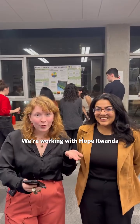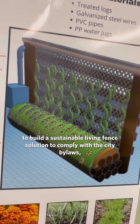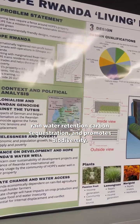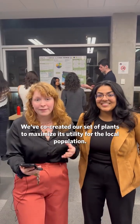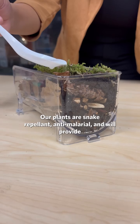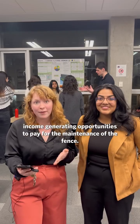Let's explore. We're welcoming a full peranda to build a sustainable living fence solution to comply with city bylaws, which incorporates rainwater retention, carbon sequestration, and promotes biodiversity. We've co-created a set of plans to maximize its utility for the local population. Our plans are stink repellent, anti-malarial, and will provide income-generating opportunities to pay for the maintenance of the fence.